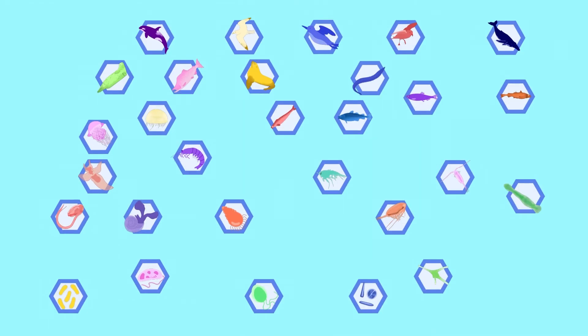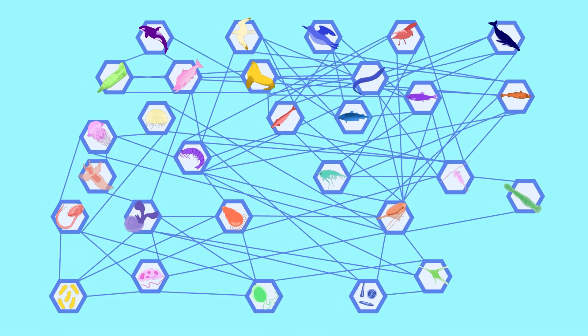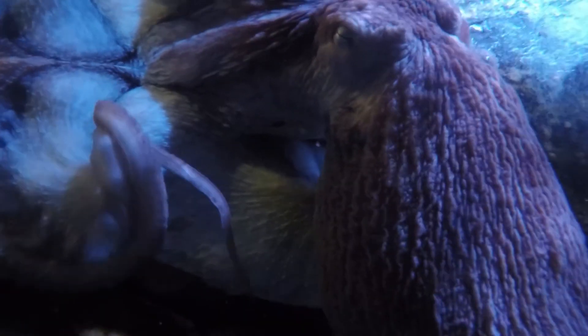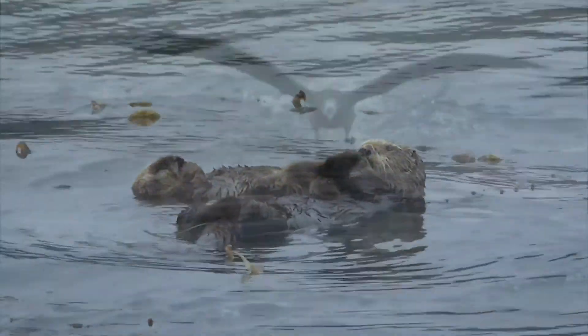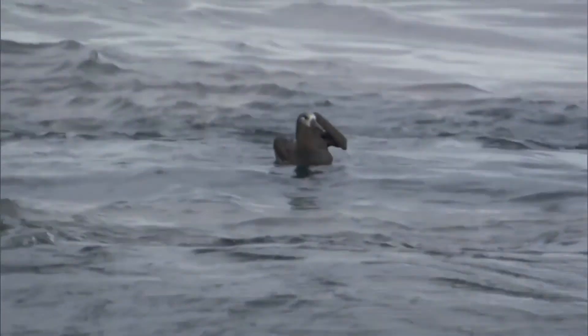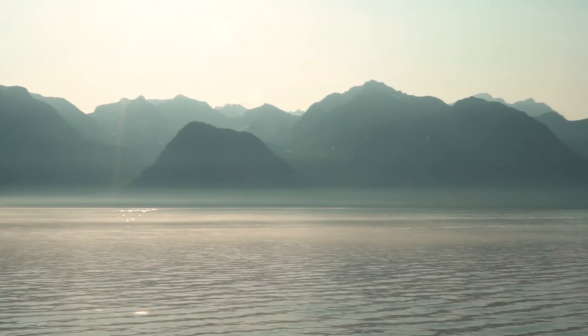The food web in the Gulf of Alaska has so many more interactions and interconnected relationships, and who eats who and when may even change depending on season, how old each critter is, weather patterns, and so many other variables. On our next expedition, we will voyage on to discover the amazing food webs in the Gulf of Alaska.